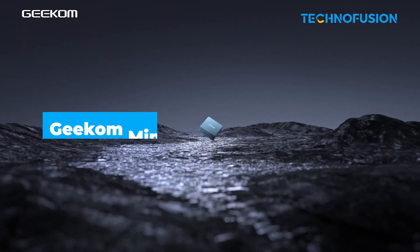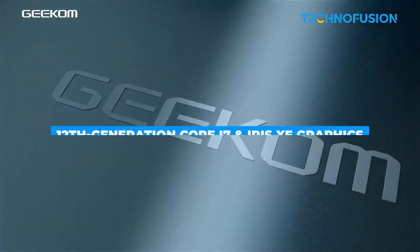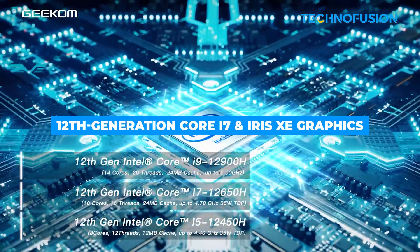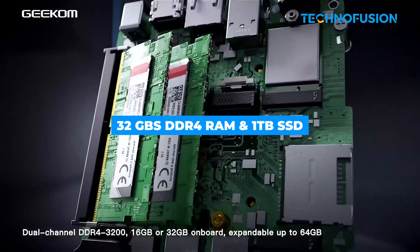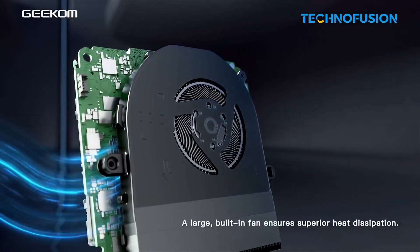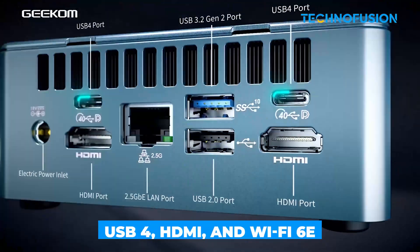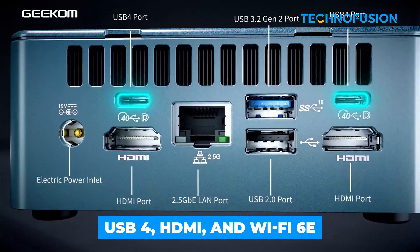The Geekom Mini IT12 is a good option if you're editing on the move or in tight spaces. It uses a 12th generation Core i7 chip with Iris Xe graphics. It's got 32GB of DDR4 memory and a 1TB SSD, plenty for most day-to-day editing tasks. It also includes USB 4, HDMI and WiFi 6E.